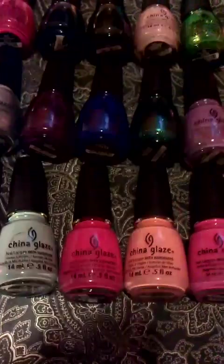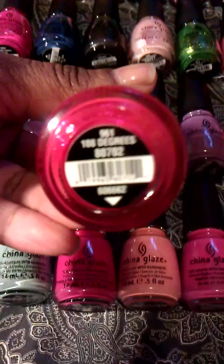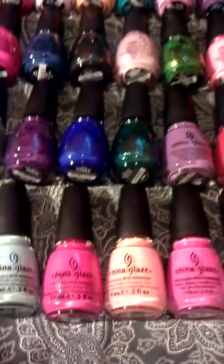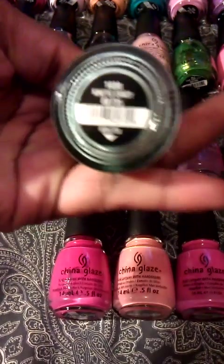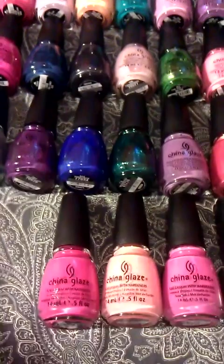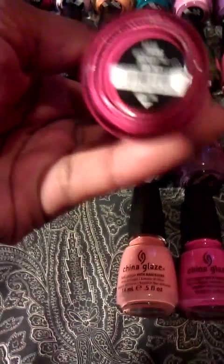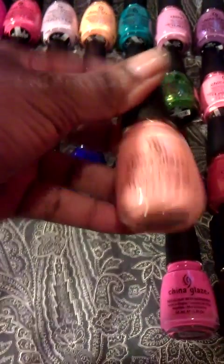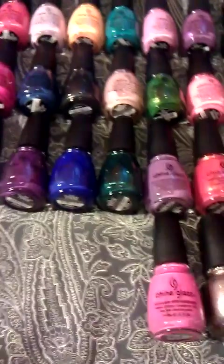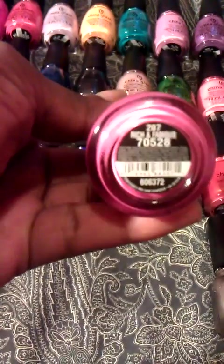Next I have this baby blue, a powder blue, called Electric Beat. There's a beautiful pink called 108 Degrees. Another baby blue called Kinetic Candy. There's a pink which is called Wicked Style. There is a peach which is called Peachy King.